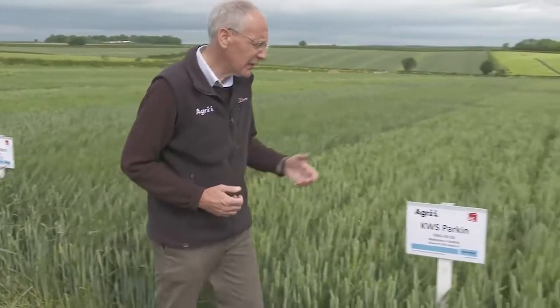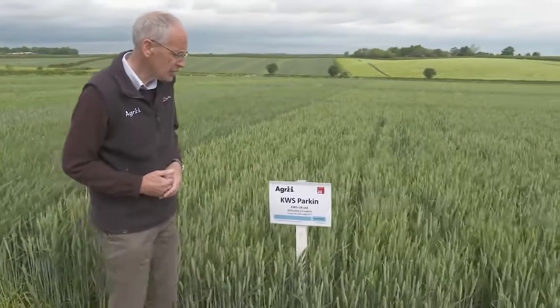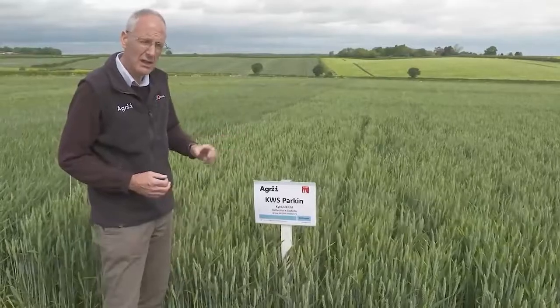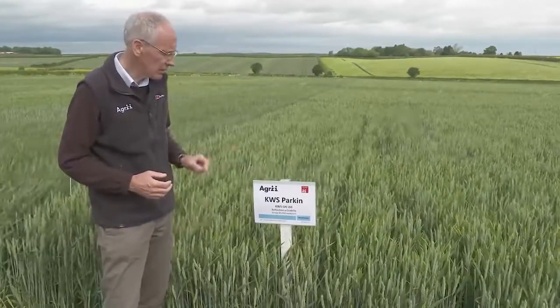This is KWS Parkin, and I think this has really caught a lot of the growers' attention because of its earliness and maturity. It's earlier to harvest than any of the other varieties that we've got here on the site.